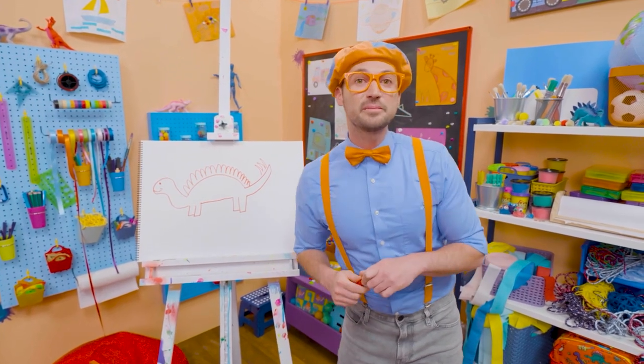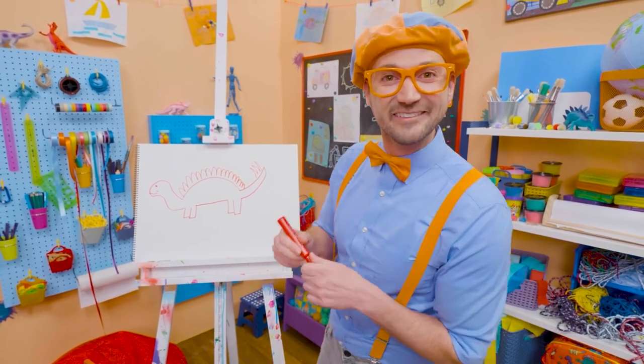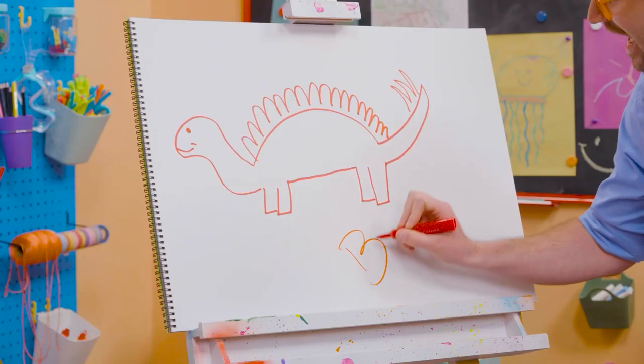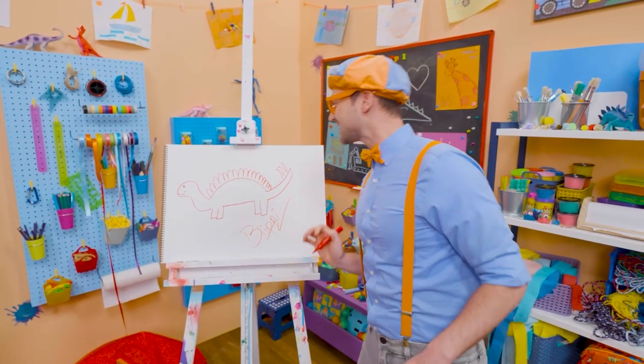If you want to draw more with me, all you have to do is search for my name! Will you spell my name with me? Ready? B-L-I-P-P-I! Blippi! See you later, red stegosaurus!